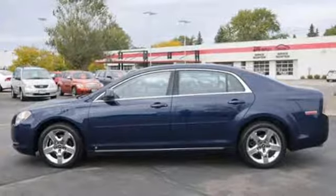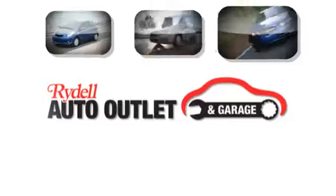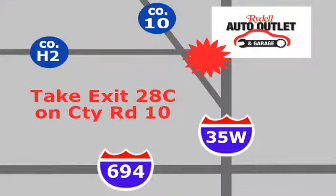Come on in today and see it for yourself. Your satisfaction is our goal. We are conveniently located at 2375 County Road 10 in Moundsview, Minnesota.